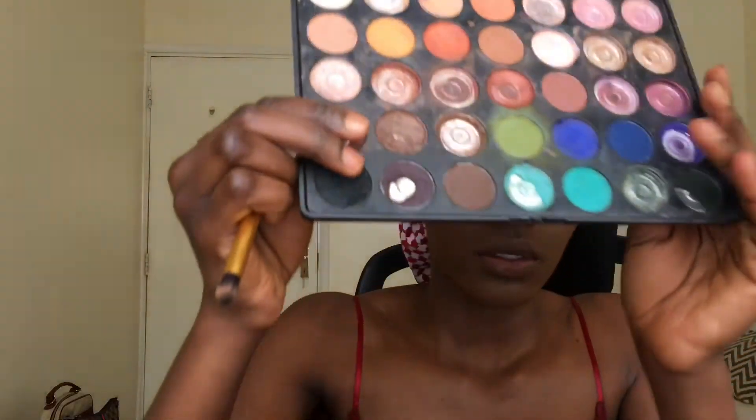Next I'm going to contour, and as usual I'm using my Kara Beauty palette for that. I'm contouring with this shade using this brush. I'm going to start with my nose.